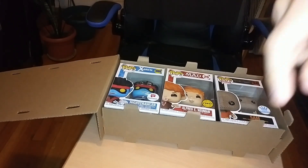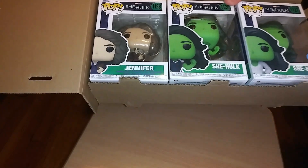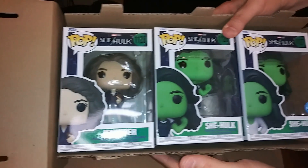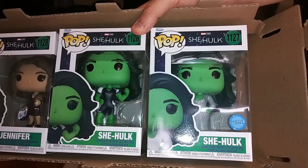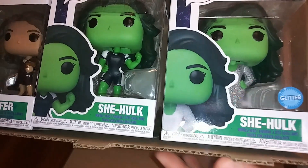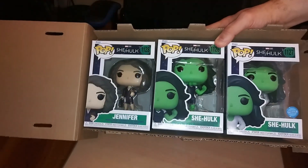And lastly, we have the She-Hulk pops. There's Jen — Jennifer — and there she is as She-Hulk. I think there was a wedding episode, and this one is glittery — ooh, it looks fabulous! Anyway, that was today's delivery.